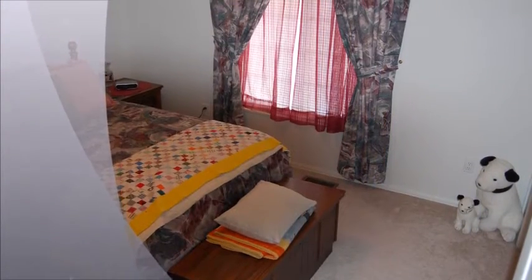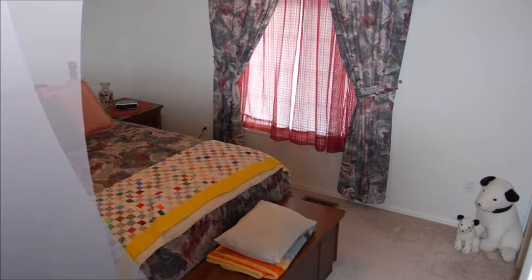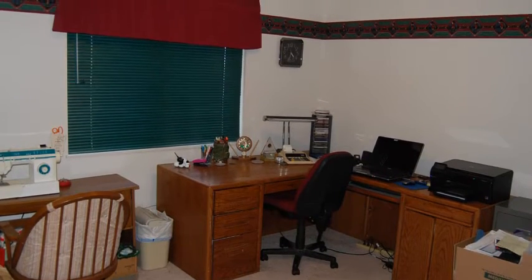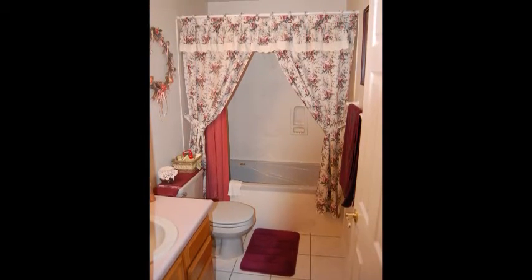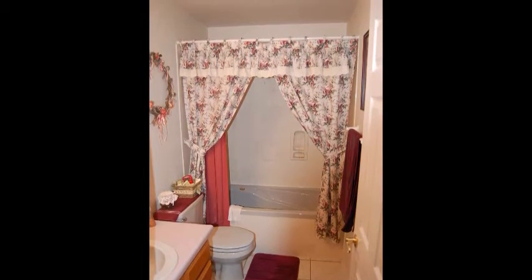Across the home we have two more nice sized bedrooms. The bedrooms also feature built-in shelving inside the closets. The main bath sits between the two additional bedrooms and also has a cultured marble tub and shower.